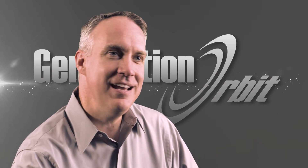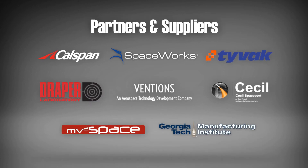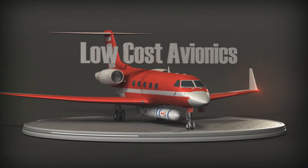Traditional vertical launchers simply can't match what we bring to the table. We've assembled an exceptional team of partners and suppliers, and together we're leveraging parallel development efforts, existing propulsion systems, and off-the-shelf components to keep costs low and get our customers to space sooner.